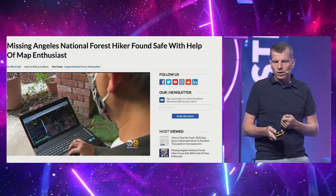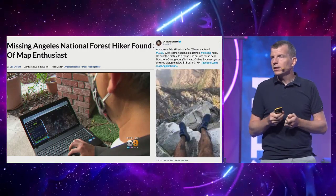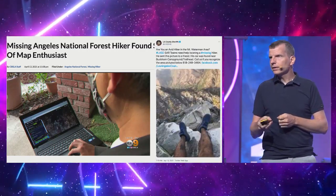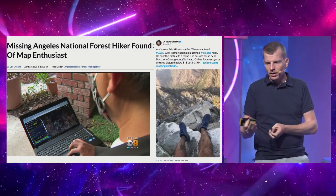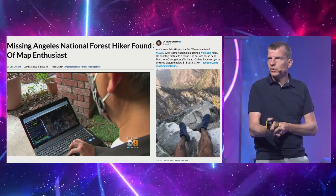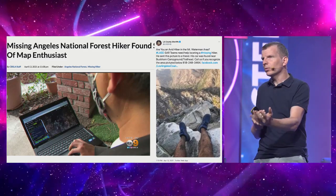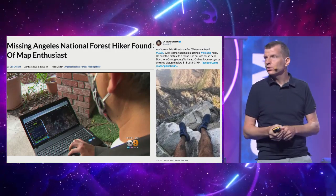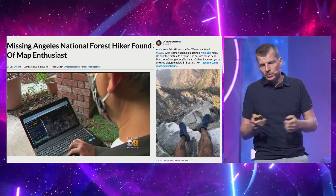Or this crazy story of a person who used EO Browser to geolocate a photo that a lost hiker sent to his friend. The hiker wasn't using Galileo, so there was no GPS tag, but he just sent the photo. Using EO Browser and recent Sentinel data, someone was able to geolocate where the hiker was sitting and send a search and rescue team to find him — possibly saving his life.